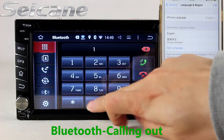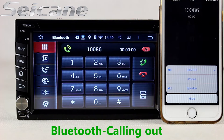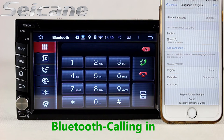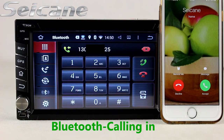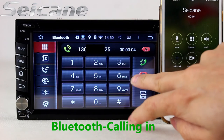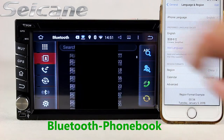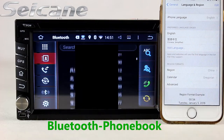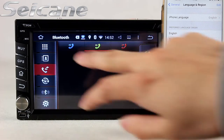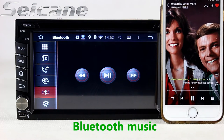Connect your phone with the unit via Bluetooth and dial numbers on the screen directly. You can also answer calls on the screen. You can download your phone book from your cell phone, check the call records, and listen to music from your phone.